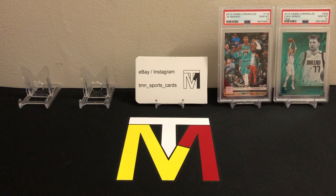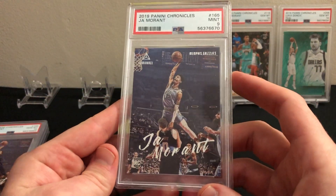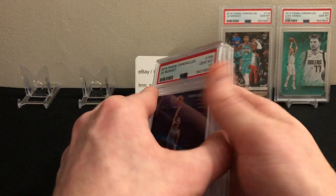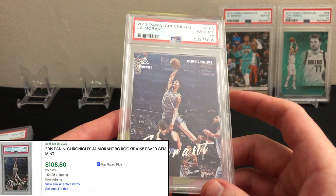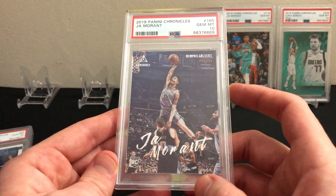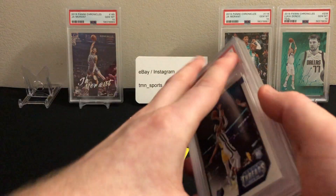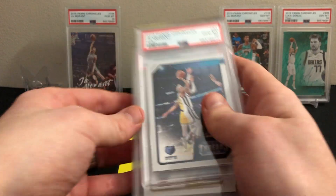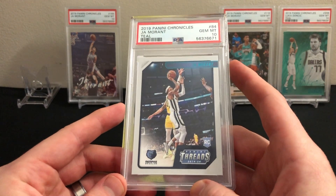Some more Essentials for Ja — got two PSA 10s and one PSA 9, so two for three, not too shabby. Then Ja's Luminance — awesome photo, this one got a nine, but I sent in two and one got a PSA 10. Definitely one of my favorite photos in the Chronicles set — Ja Morant dunking on Kevin Love, I believe he missed that dunk, but still a really cool photo. I'll throw that one in the back. Finishing off Ja, we have some teal parallels: the Threads teal parallel got a PSA 10.